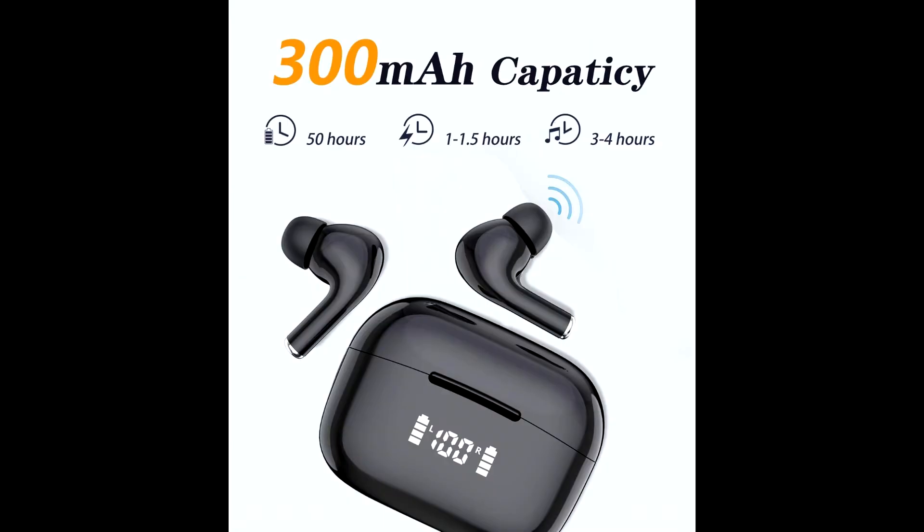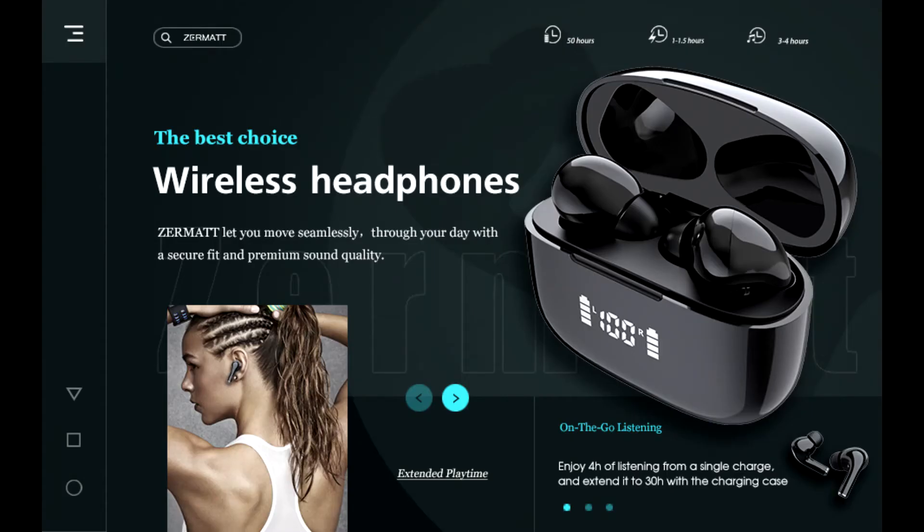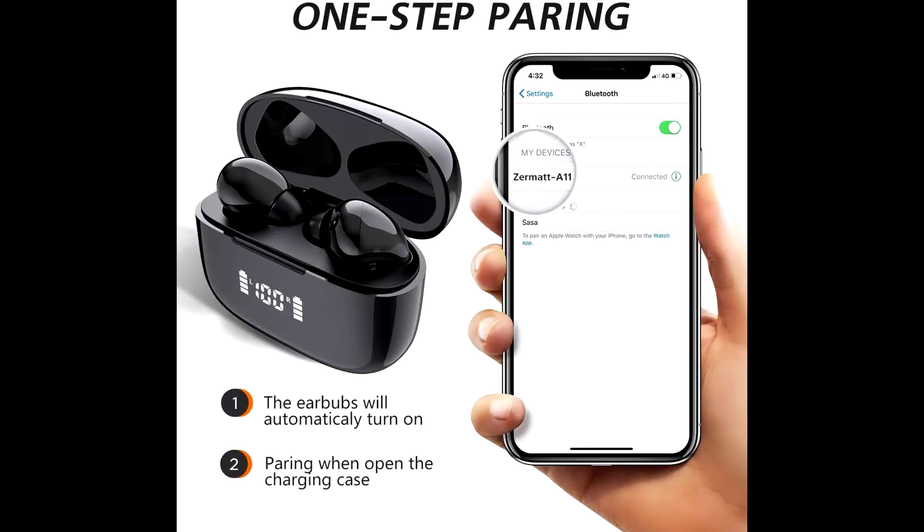These true wireless earbuds employ the latest Bluetooth 5.0 and TWS technology, which provides faster pairing, stable connection, and signal transmission without tangling. Simply take the earbuds out of the charging case and they will automatically turn on and connect, perfectly matching tablets, laptops, iOS and Android smartphones.